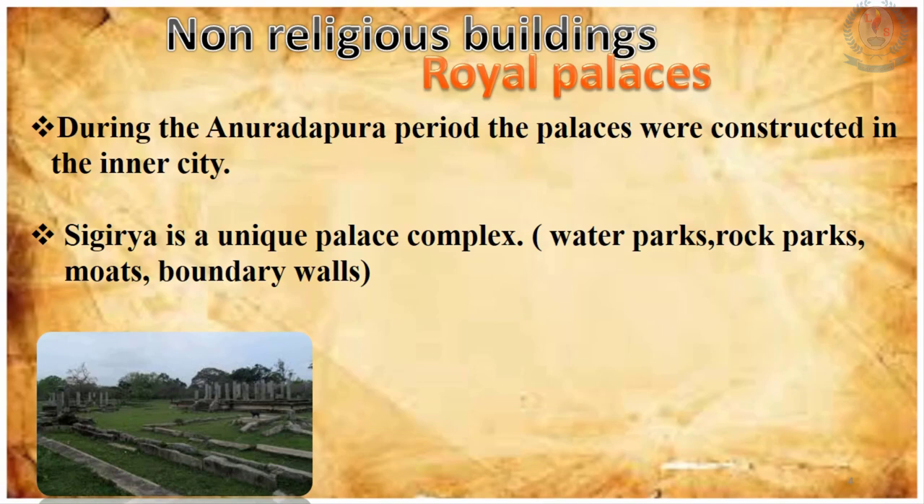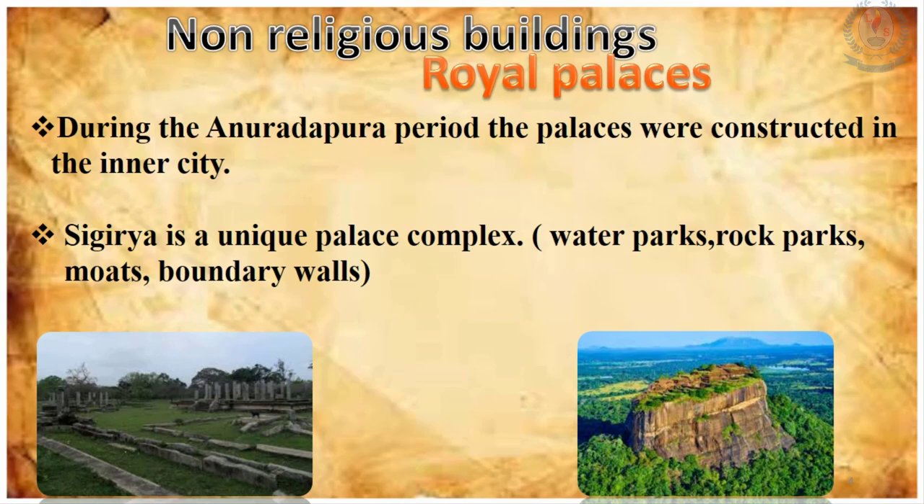Sigiriya can be considered as one of the best examples of royal palaces at that time. It was a unique palace with water paths, rock paths, and boundary walls, and this great construction was done by King Kashyapa. The Vijayaba palace situated in the inner city of Anuradhapura is considered the oldest palace of the Polonnaruwa period. The Vijayaba palace in the inner city of Polonnaruwa, a construction of Kimparagraambahu I, is also considered one of the most remarkable royal palaces.